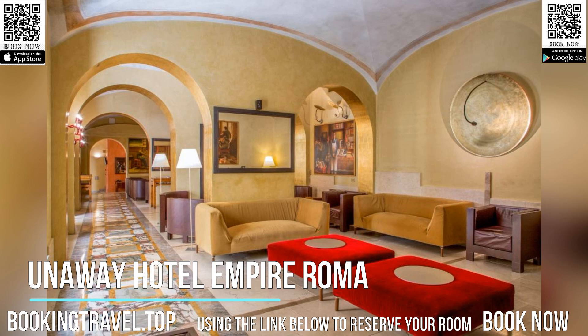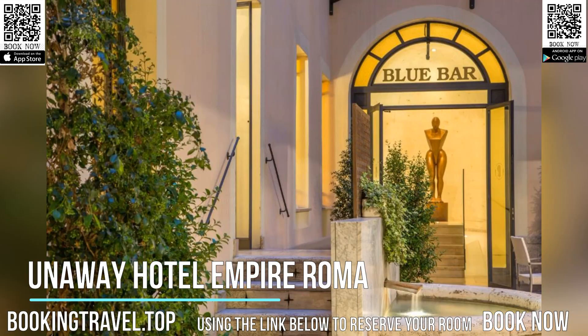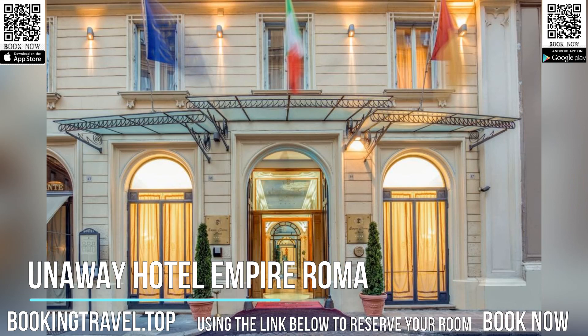Despite the period ambience, Unaway Hotel Empire Roma offers modern, functional rooms in classic style, with Wi-Fi internet connection. All the rooms feature cherry wood furniture and carpeted floors, and also offer a reading area.